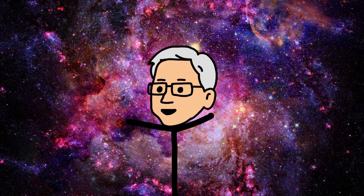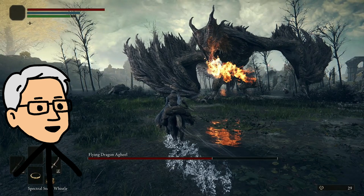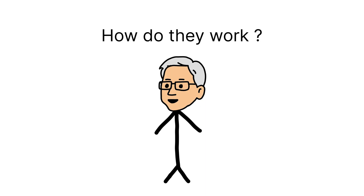The entire universe runs on our GPUs, from mining Bitcoin to rendering your 50th death in Elden Ring. So, how do they work?